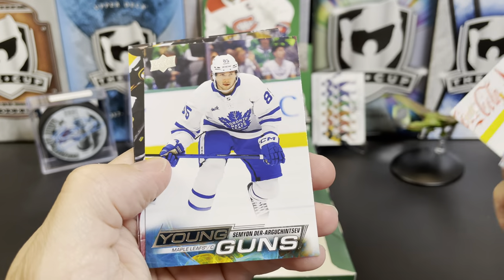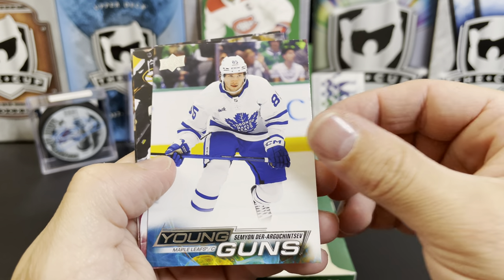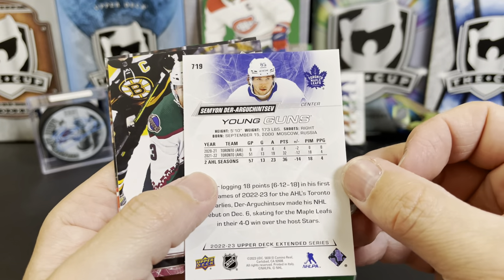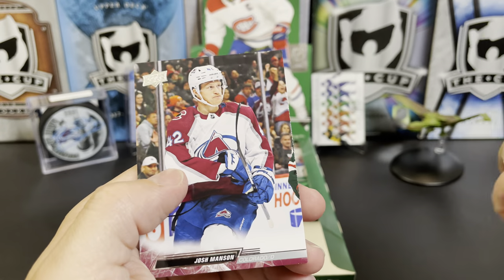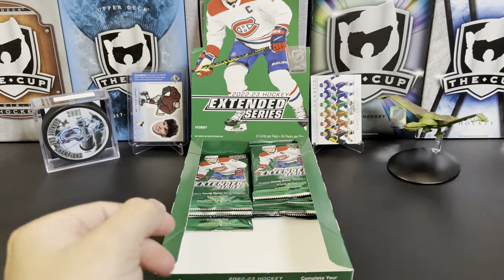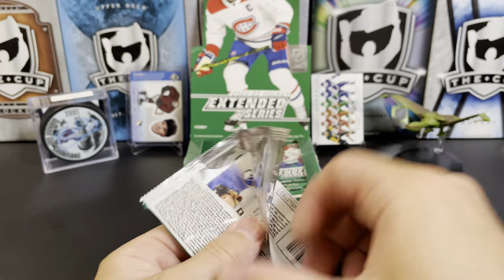Travis Sanheim, and we've got Semyon — Argunitsev, maybe — I'm pretty sure I butchered that name. Josh Brown, Philip Gustafsson, and Josh Manson. That pose he was striking was a little weird — I had to take a second look at it.